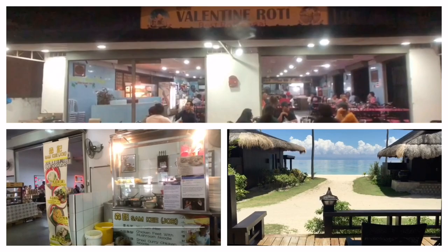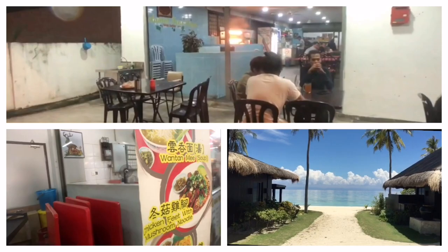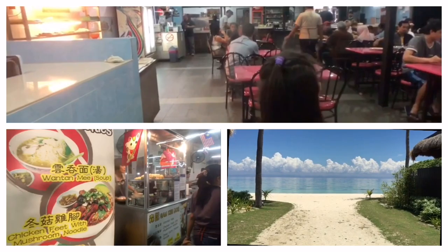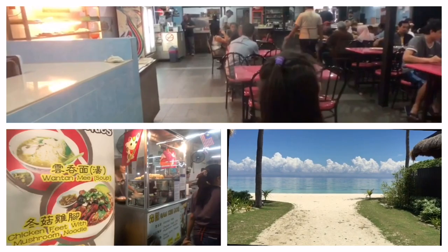Valentine Roti is a legendary roadside al fresco eatery, serving the best roti chenai in Kuala Lumpur for over 35 years. Roti chenai is undoubtedly one of the must-try dishes when you are in Malaysia for three simple reasons: it's cheap, simple, and most importantly tasty. Roti chenai is an Indian-influenced flatbread dish found in several countries in Southeast Asia, including...